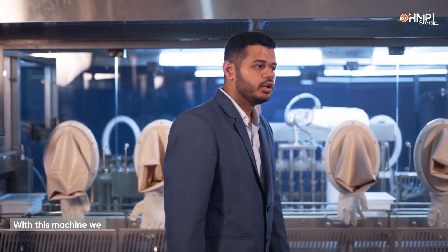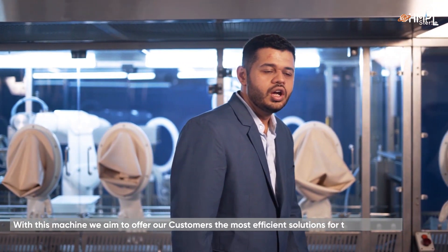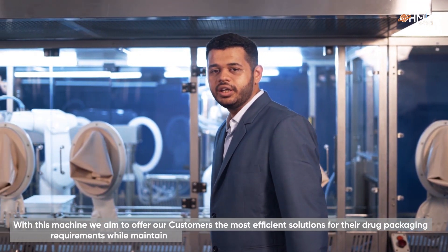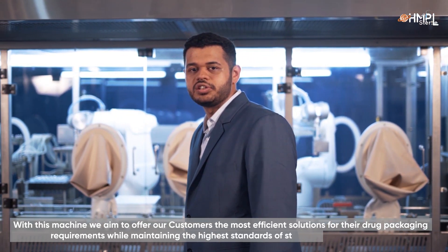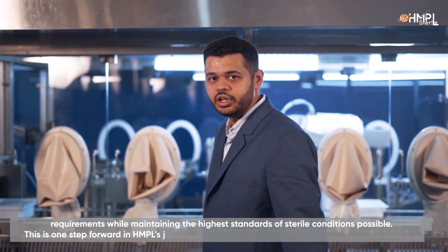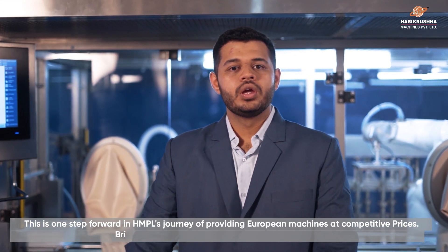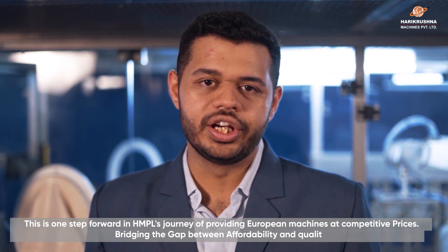With this machine, we aim to offer our customers the most efficient solutions for their drug packaging requirements while maintaining the highest standards of sterile conditions possible. This is one step forward in HMPL's journey of providing European-quality machines at competitive prices, bridging the gap between affordability and quality.